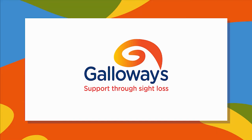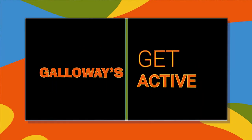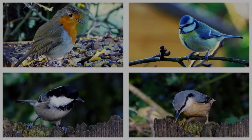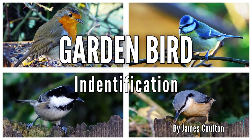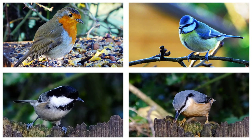Galloway's support through sight loss. Galloway's get active presents: Garden Bird Identification by James Coulton, narrated by Jane Coulton. This is a guide to some of the birds that you may find visiting your gardens.